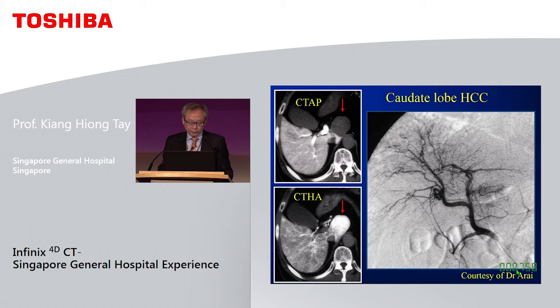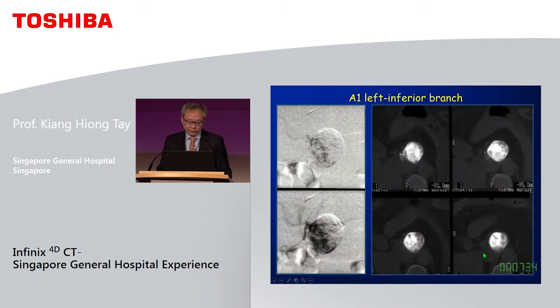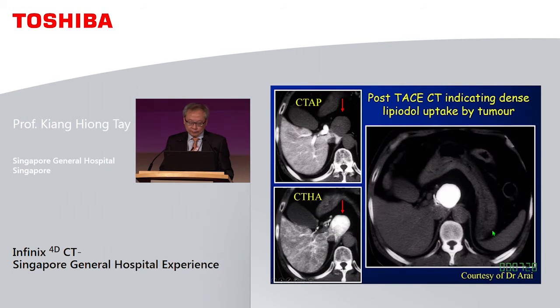This is another example from Dr. Arai — a caudate lobe HCC. The CT arterioportography shows a negative filling defect and enhancement on hepatic arteriography, but on the angiogram you could hardly see where it is. You essentially need angio CT to verify that these are indeed the vessels supplying the tumour. Moreover, you can see that parts of the tumour are not supplied by this vessel, so you hunt for the other vessel, and ultimately confirm you have captured the whole tumour. The post-TACE CT shows exactly where the lipiodol went. Without angio CT it is impossible to perform work like this.